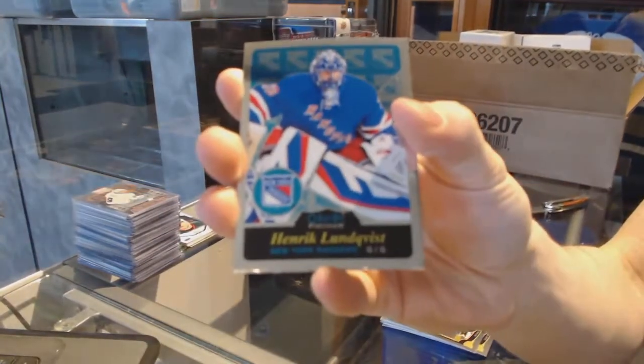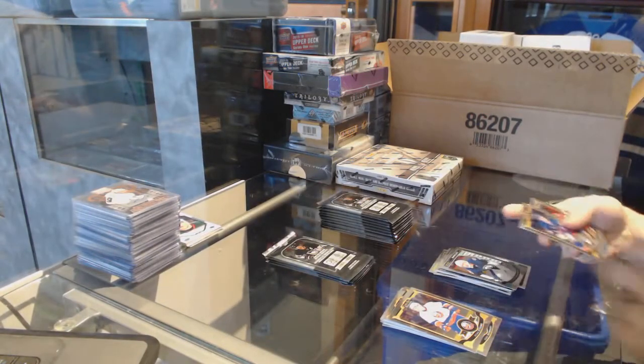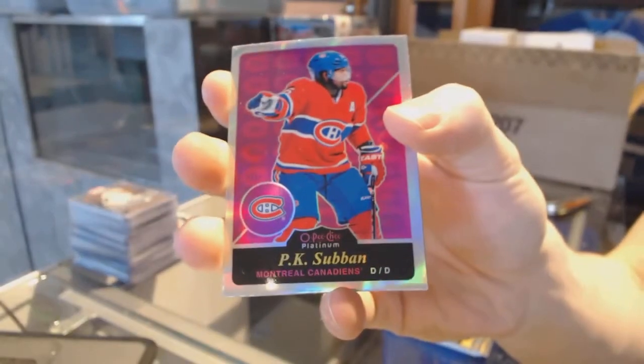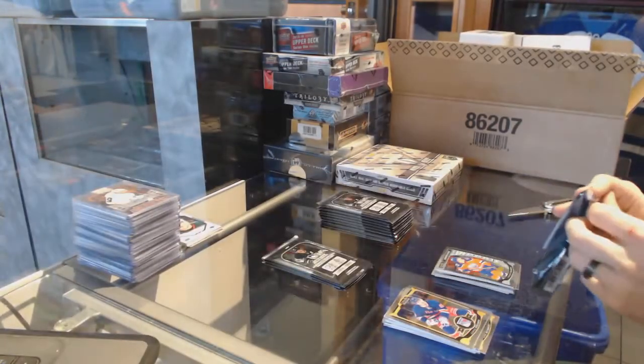Retro for the Rangers, Henrik Lundqvist. A marquee rookie for the Jets, Connor Hellebuyck. Retro rainbow for the Montreal Canadiens, P.K. Subban. And a marquee rookie for the Oilers, Connor McDavid.